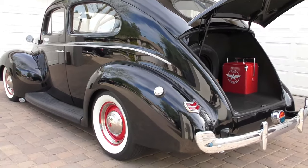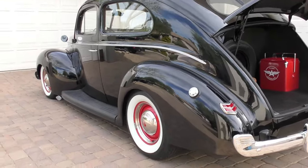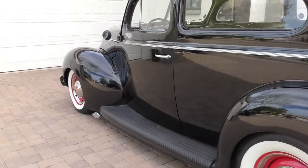Not perfect, not new, but great character. You wouldn't want to change a thing on the exterior or the interior — you just want to enjoy this vintage-style hot rod.